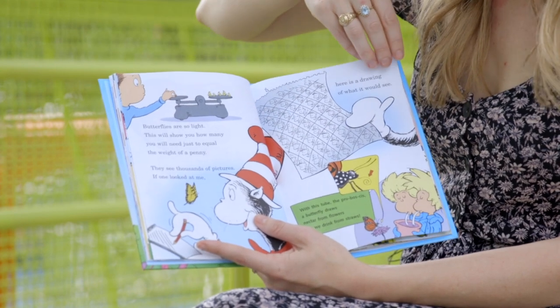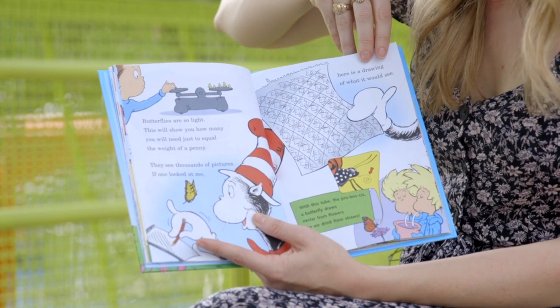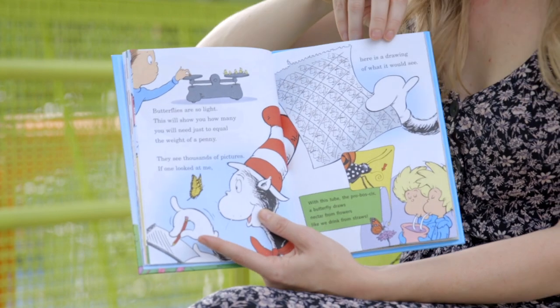Butterflies are so light — this will show you how many you will need just to equal the weight of a penny. They see thousands of pictures; if one looked at me, here's a drawing of what it would see.